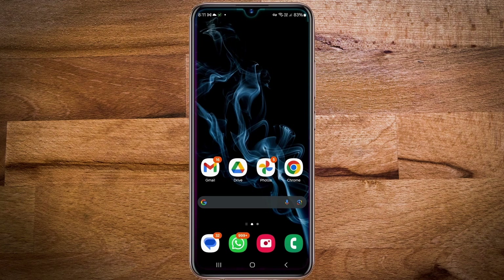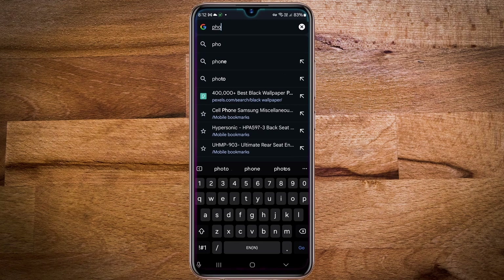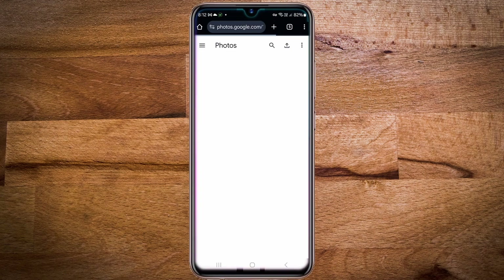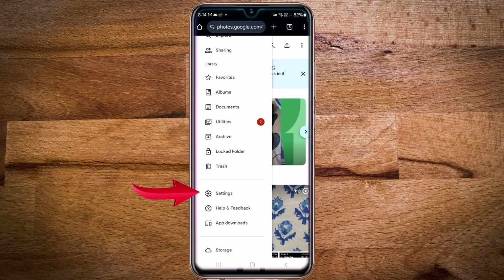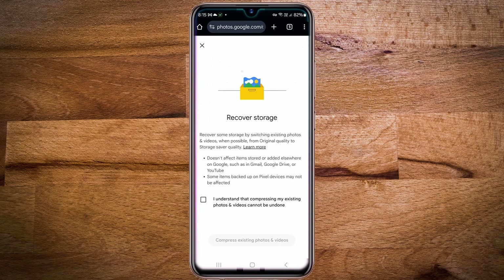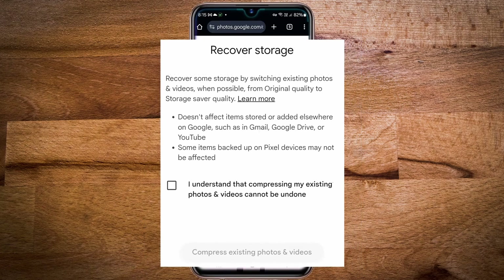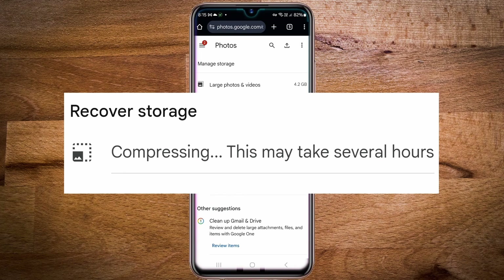To reduce the quality of previously backed up photos, open your web browser and go to photos.google.com. Then tap on the three lines in the top left corner, then scroll down and tap on settings, then tap on manage storage, then scroll down and tap on convert existing photos and videos to storage saver. Here at the top you will see the warning about switching from original quality to storage saver quality, and below you will see a warning that compressing the photos and videos cannot be undone. Tap on it and then tap on compress existing photos and videos, and the compression process starts.